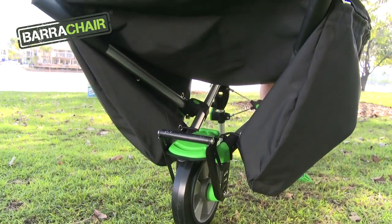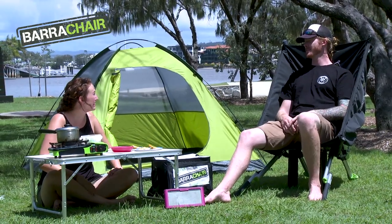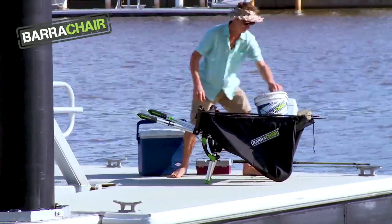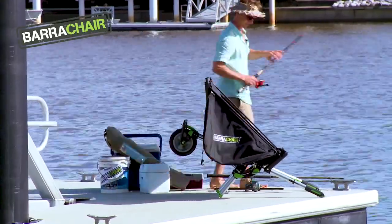This is the first design in a series of models. Check out the rewards, join the family, and secure your discounts on all future BarraChair products. Ultimately, we want a picture of you sitting in your BarraChair somewhere on this wondrous planet. Where will yours take you, BarraChair? We all want one, and we hope you'll want one too.